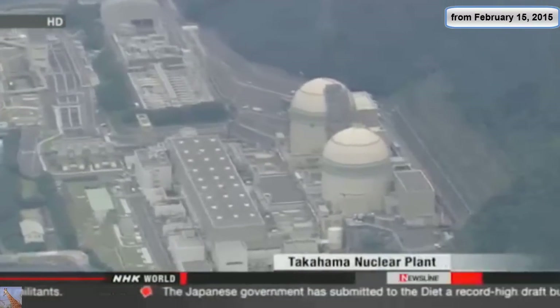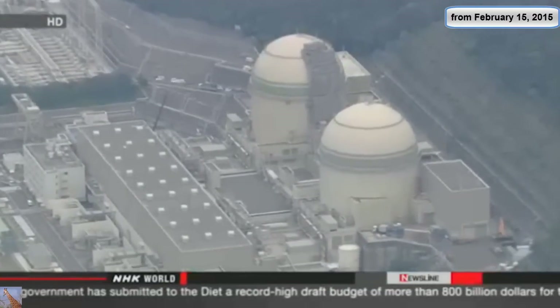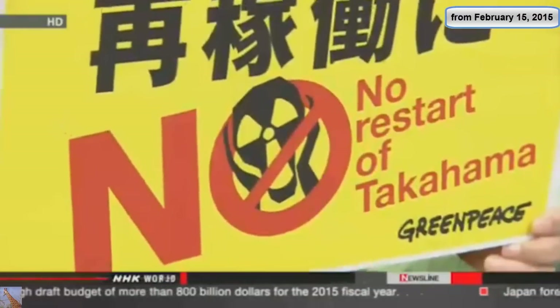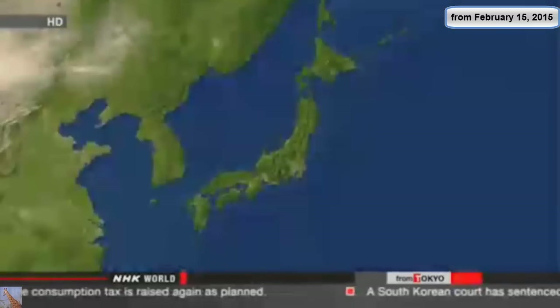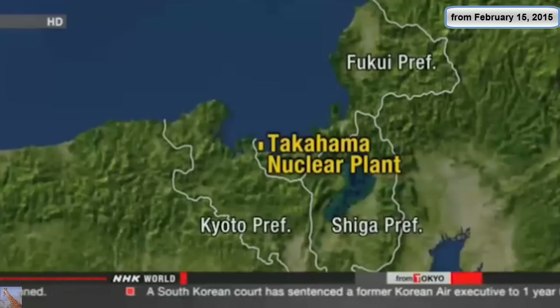The operator, Kansai Electric Power Company, is hoping to bring the reactors back online in November. But it still needs to win the approval of local governments. Some people are raising concerns about safety. Dozens of people are rallying in front of the building where the NRA's office is located, upset about the authority's decision. Operators are looking for consent only from Fukui Prefecture and Takahama Town, which hosts the plant.